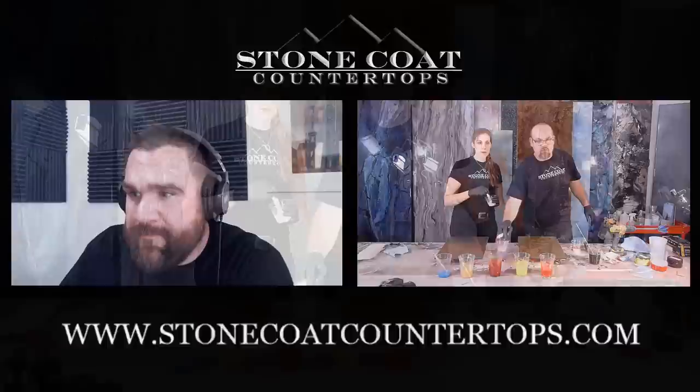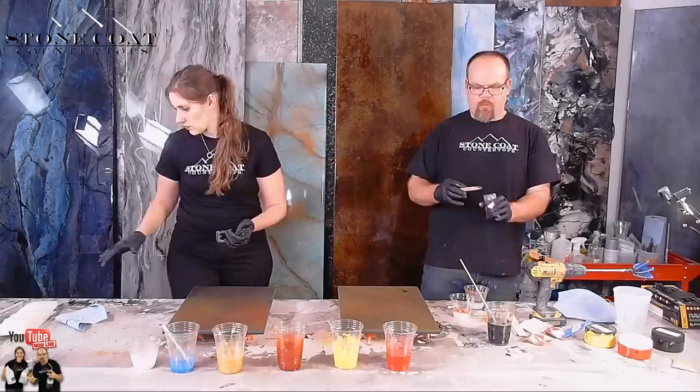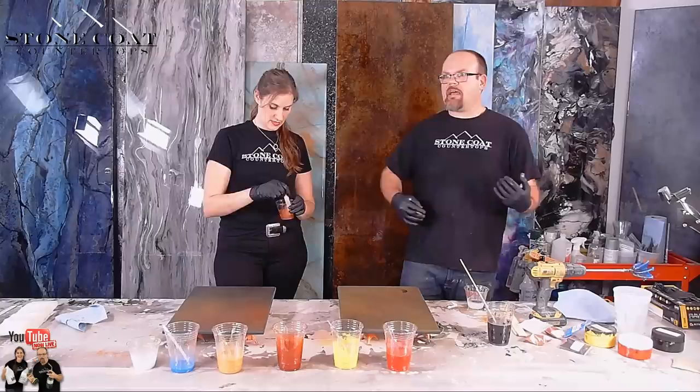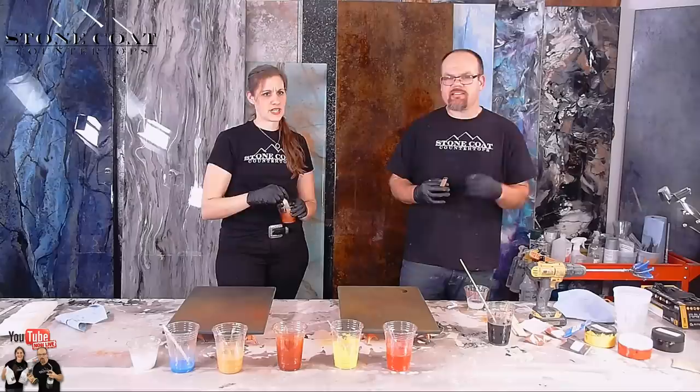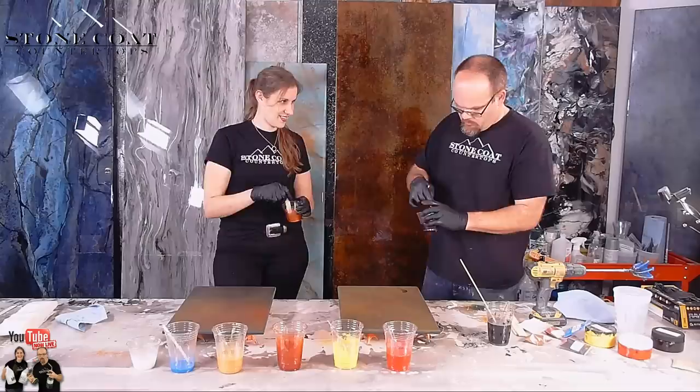A viewer asks: will the new blue glow powder work with the floor epoxy? Yes, it sure will — the blue glow powder works with any of our epoxies. A lot of glow powders we tested made the epoxy milky, but we're really happy with the one we chose because it doesn't. The more you use, the more vibrant it is. It acts differently than metallics — it just sinks — so mix it well and pour it out immediately, don't let it settle.